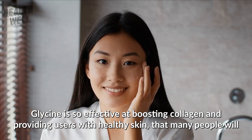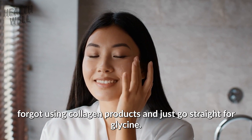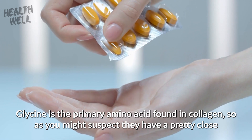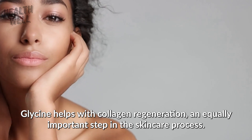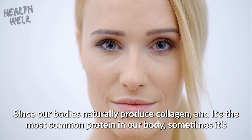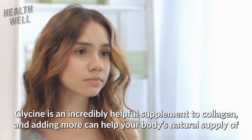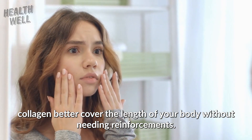Number nine: glycine. Glycine is so effective at boosting collagen and providing users with healthy skin that many people will forego using collagen products and just go straight for glycine. Glycine is the primary amino acid found in collagen, so they have a pretty close relationship to one another. It helps with collagen regeneration by enhancing collagen synthesis, which helps make sure your body doesn't really need a collagen boost. Since our bodies naturally produce collagen, sometimes it's important to protect the collagen we have rather than adding more. Glycine is an incredibly helpful supplement that allows your body's natural supply to better cover without needing reinforcements.